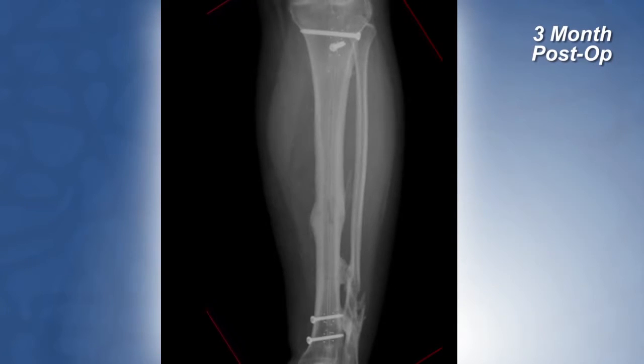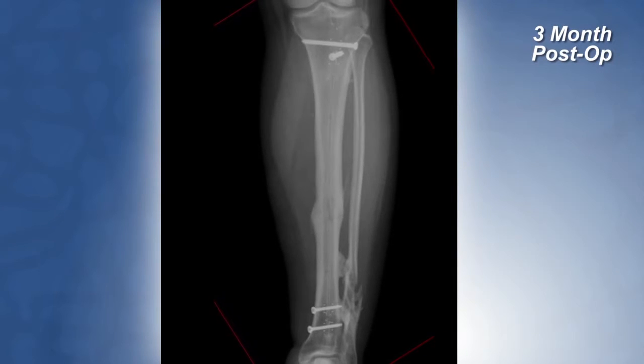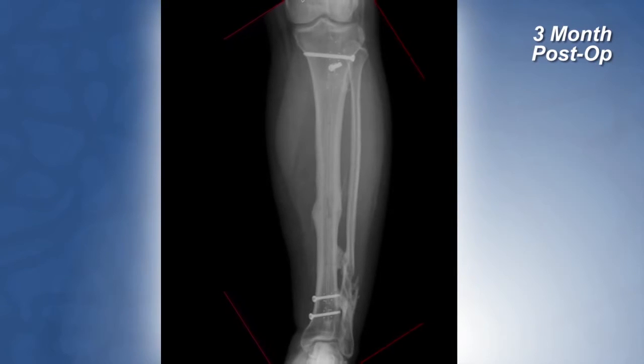Fast forward a few months — he healed everything. At three months he started walking on that leg, and a month later he had a significant amount of callus and healing bone at that fracture site. This was a very challenging fracture to deal with, so I was pleasantly surprised — as was he — because I had laid out the possibility that with his open fracture and bone loss he might need bone grafting, revision surgery, and that this was going to be a tough road to climb. But he exceeded my expectations.